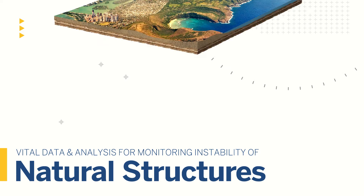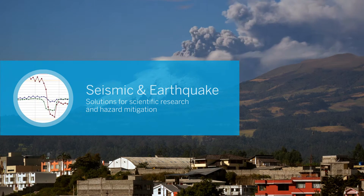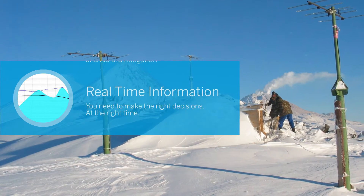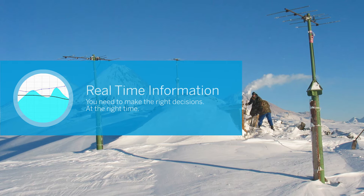Trimble systems are also monitoring the uncontrollable activities that can affect the stability of natural structures. From scientific research to hazard mitigation applications, Trimble has robust seismic and earthquake solutions to deliver the visual data and analysis you need to make the right decisions at the right time.